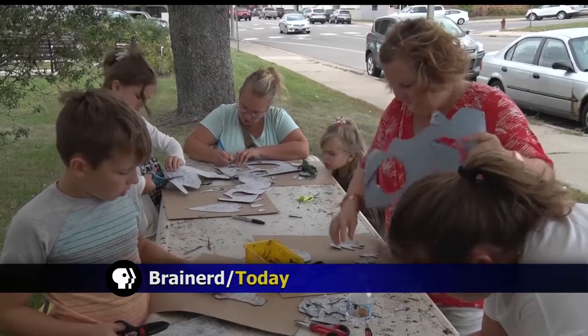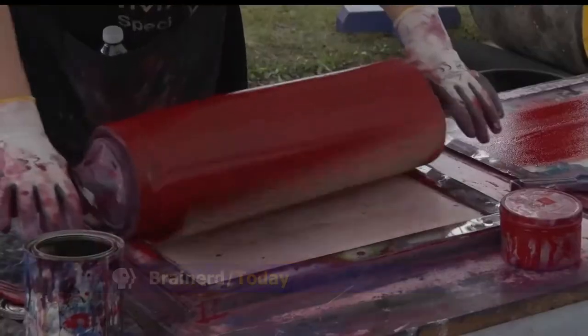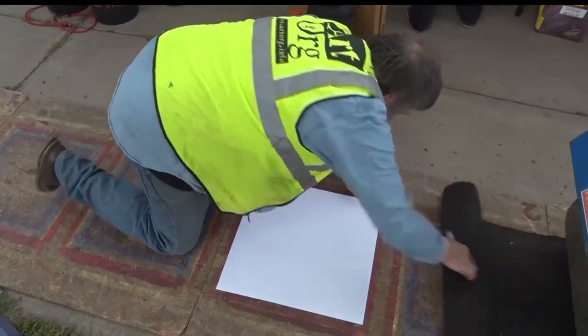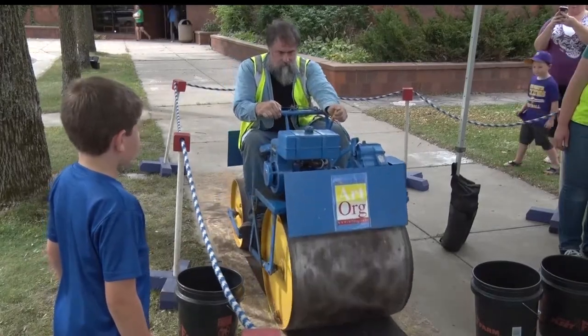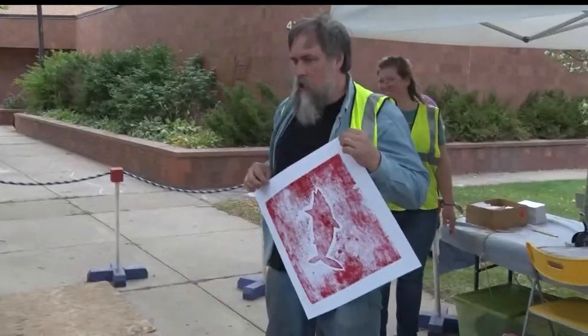Participants started with a blank block, and then the designs that they created were glued onto the blank canvas. The artist then rolled ink onto the block and covered it with a piece of paper. The block was then put on the ground to be run over by the steamroller. Finally, the paper was pulled back to reveal the design.